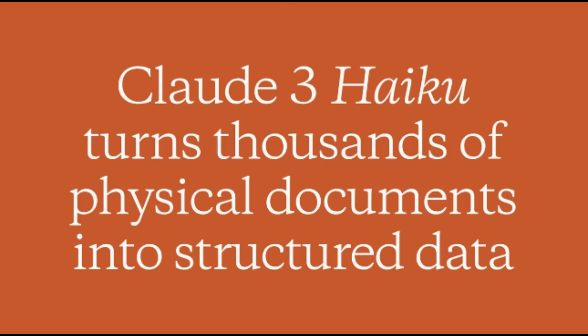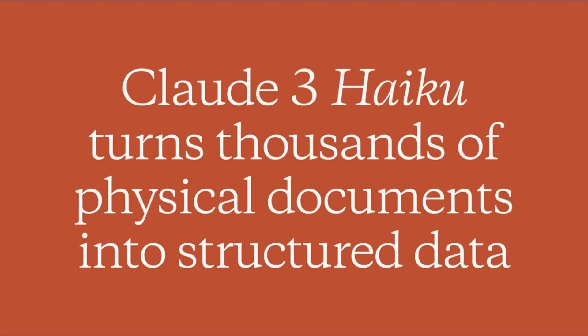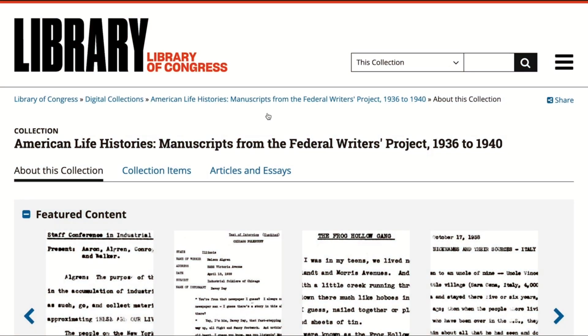We do have another short demo, and this one is by the model Haiku, which is very fascinating. Claude Haiku is one of the fastest and most affordable vision-capable models in the world. To demonstrate this, we're going to read through thousands of scanned documents in a matter of minutes. The Library of Congress Federal Writers Project is a collection of thousands of scanned transcripts from interviews during the Great Depression — a goldmine of incredible narratives and real-life stories, but locked away in hard-to-access scans.